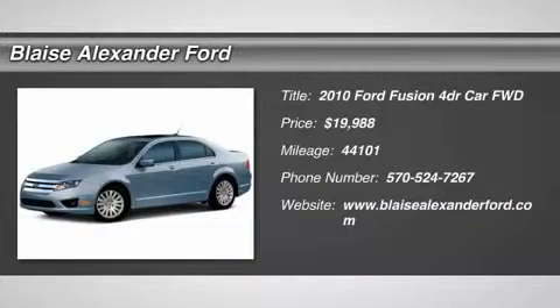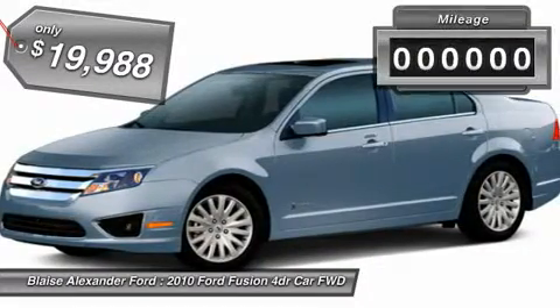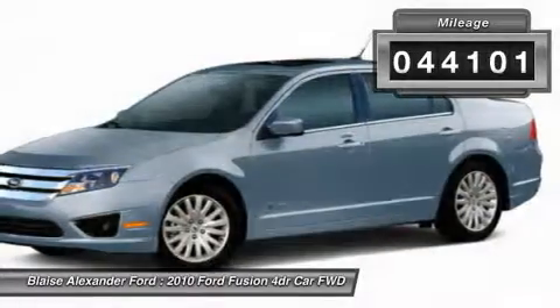The 2010 Fusion. You can have both impressive power and great economy in a Fusion, and it is priced below $20,000. This vehicle has less than 45,000 miles.